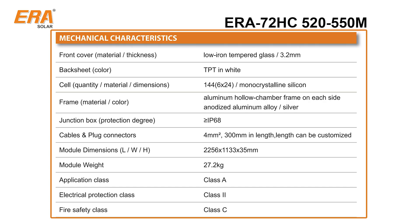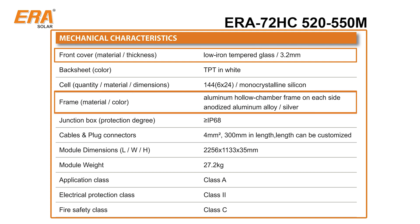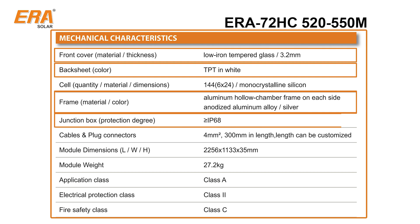High-quality components — including 3.2 millimeter low-iron tempered glass, an anodized aluminium alloy frame, TPT composite layer film used as covering foil on the backs of the solar modules, and an IP68-rated junction box — provide reliable protection from the environment.